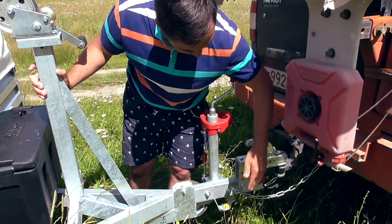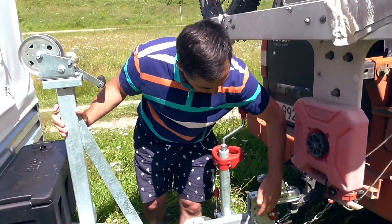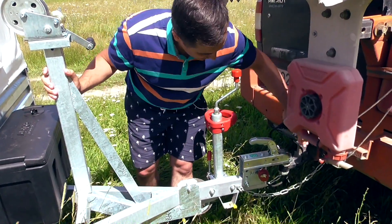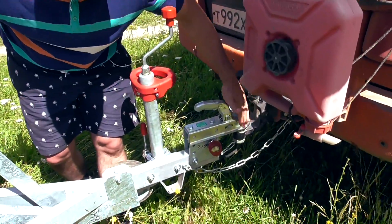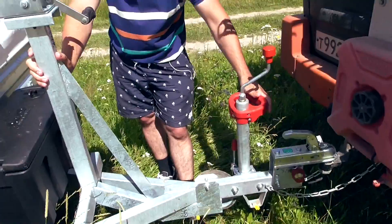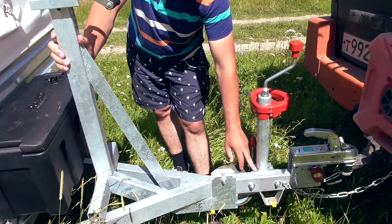Nevertheless, we installed an adjustable coupling head here. We also have a bracket that raises the coupling head by 8 cm. A reinforced Knott coupling head rated at 1,400 kg was installed. Additionally, a reinforced support wheel with a reinforced cast-iron clamp was fitted here.